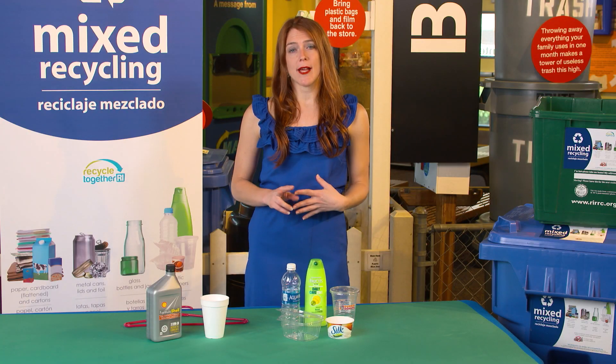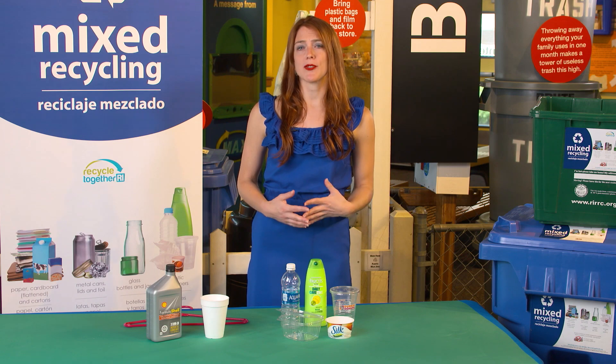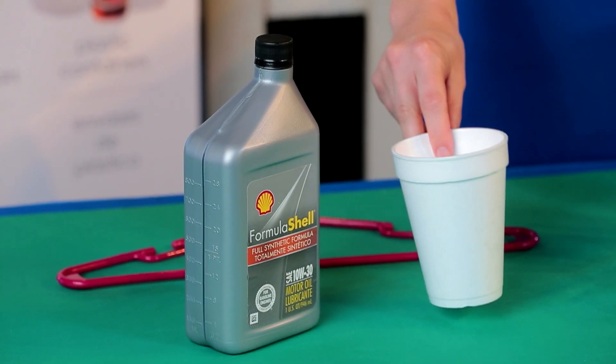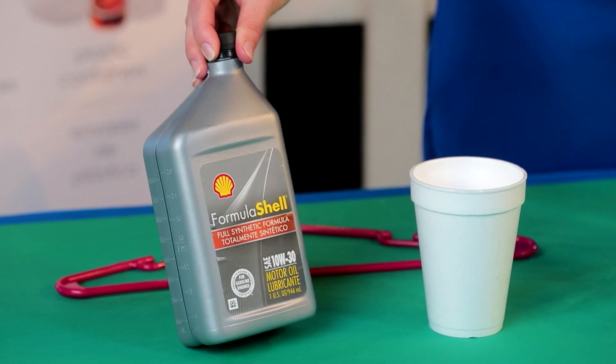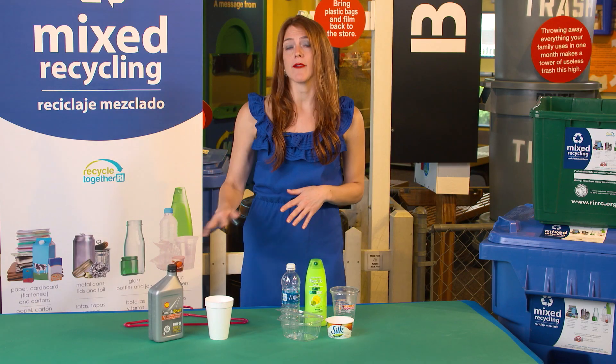There are two types of plastic containers that we need you to keep out of your mixed recycling no matter what. The first is styrofoam containers, and the second is any containers that once held flammable liquid. Please keep these out of your mixed recycling.